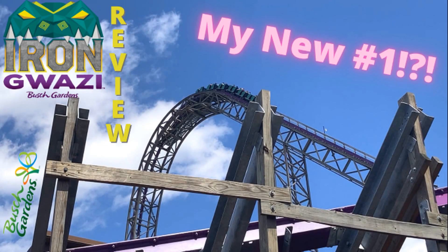And that's going to do it for my review of Iron Gwazi at Busch Gardens Tampa. What do you think of this coaster? I would love to know in the comments below. If you liked the video, make sure to leave a like and subscribe if you're new. Thanks for watching and I'll see you next time.